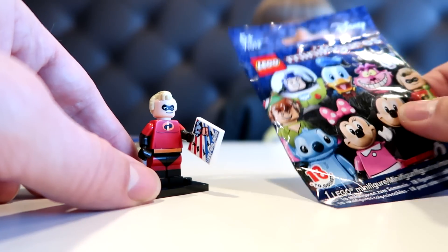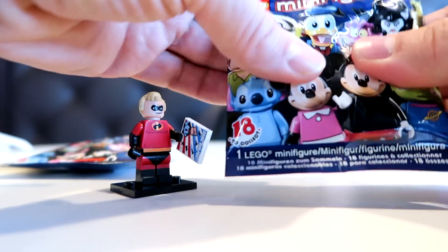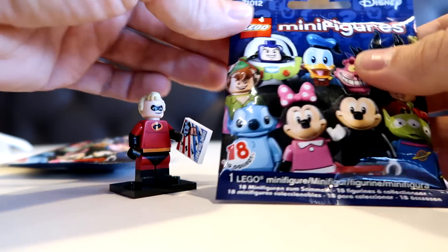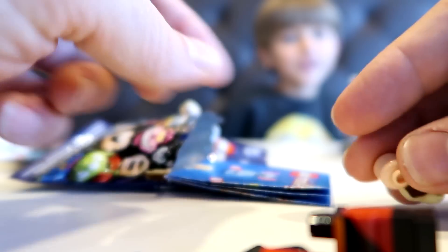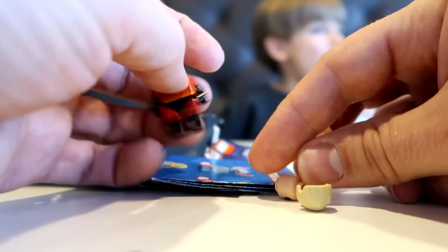And guys, believe me, we have the same. I didn't look inside to check what it is — it must be Mr. Incredible. It is! It is! You see? We know the code!